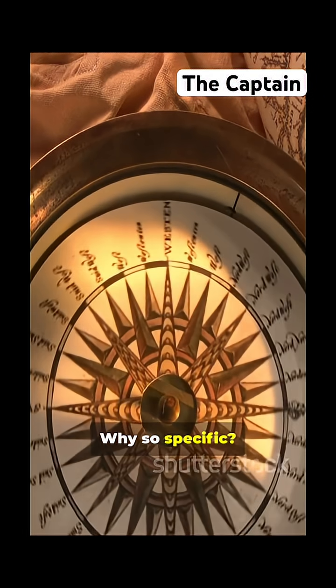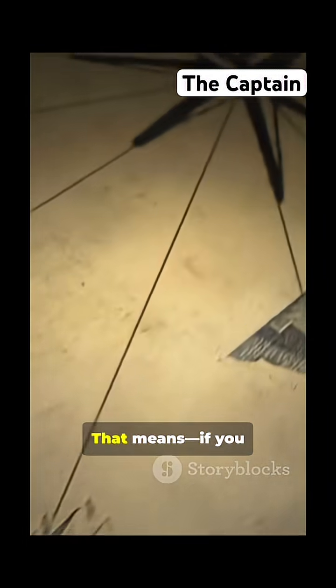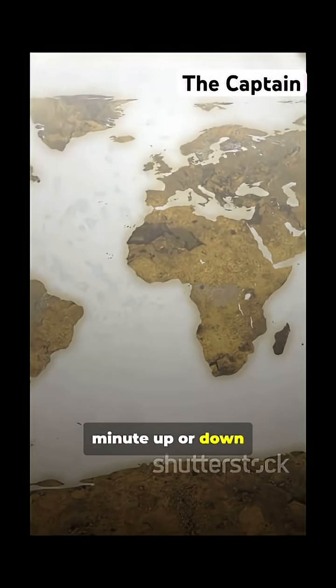Why so specific? Because one nautical mile matches one minute of latitude on a map. That means if you travel a nautical mile north or south, you've moved one minute up or down the globe.